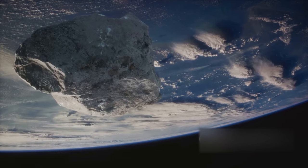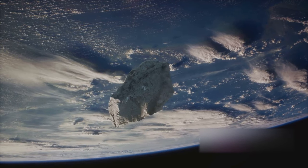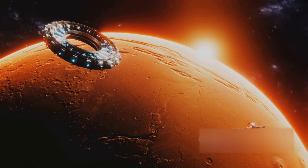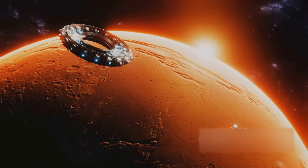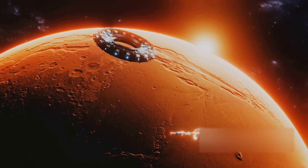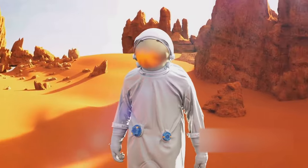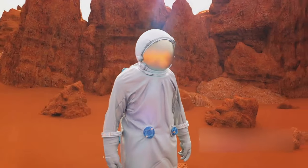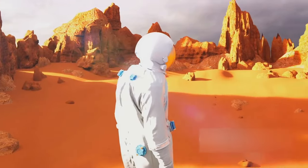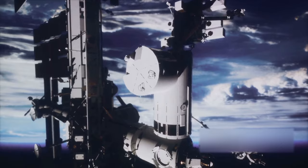The OSIRIS-REx mission is not just about one asteroid or one sample return mission — it is about the larger vision of humanity's future in space. It is about our quest to understand the universe, our place in it, and how we can ensure the survival of our species in the cosmos. The mission serves as a beacon of hope and intrigue for future space explorations, a testament to human ingenuity and our relentless pursuit of knowledge. And as we look to the stars, we can't help but wonder — what's next?